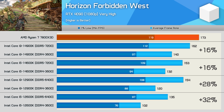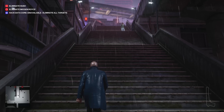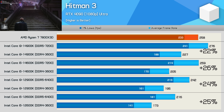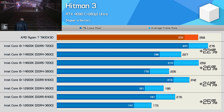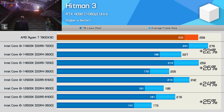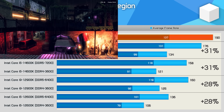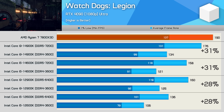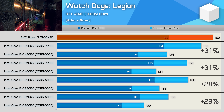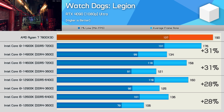Once again it's the 12th gen models that benefit most from increased memory bandwidth. The gains in Hitman 3 are much the same across the board, ranging from 22 to 26% depending on the processor — DDR5 is quite handy here. Finally in Watch Dogs Legion, the performance uplift was similarly consistent regardless of CPU used, ranging from 28% with 12th gen to 31% with 14th gen models.